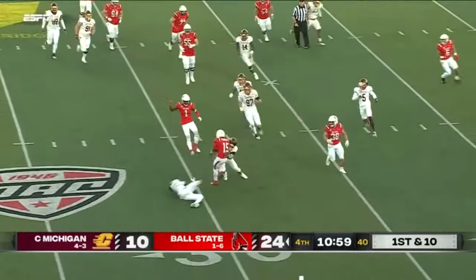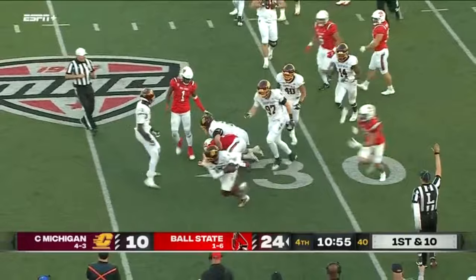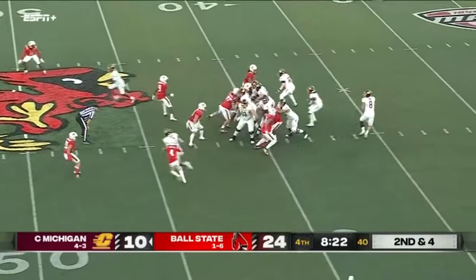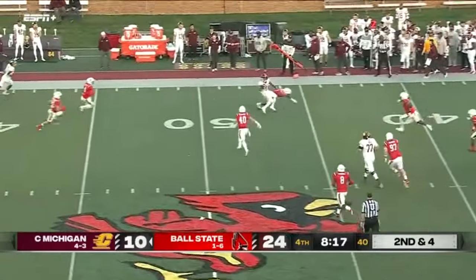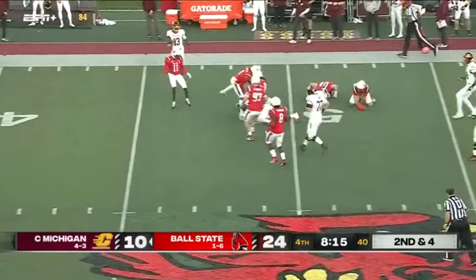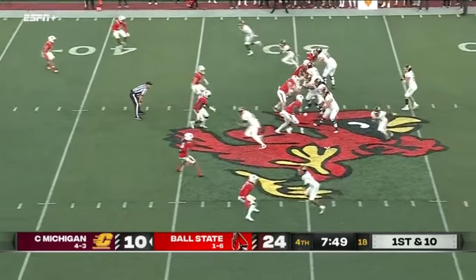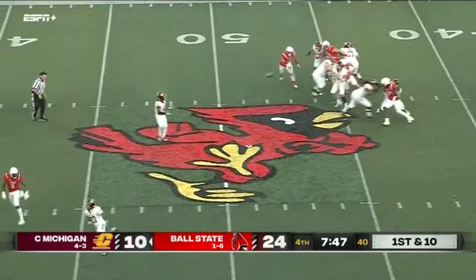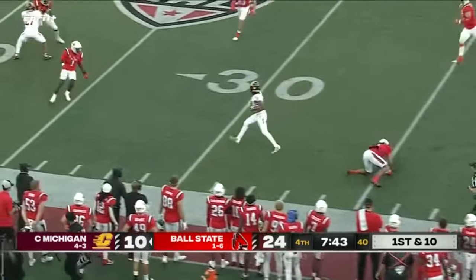Kelly — tough catch out there by Cooper, hangs on though, moves the chains. Chips pick up the first down. Lukes has touched the ball at least 16 times today, receiving and running. Another first down coming up — Bauer delivering again.